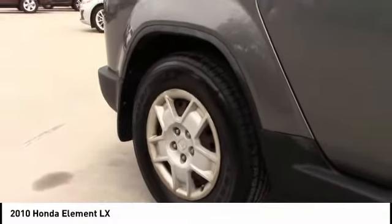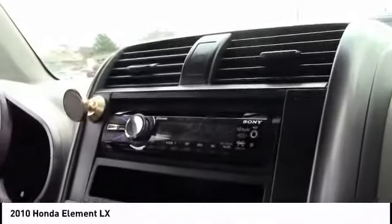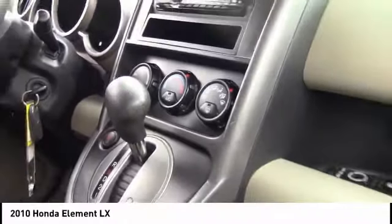This vehicle has less than 120,000 miles. Here are some of this vehicle's great options: tire pressure monitor, brake assist, traction control, stability control, daytime running lights, steel wheels, FWD, front all-season tires, rear all-season tires, and four-wheel disc brakes.